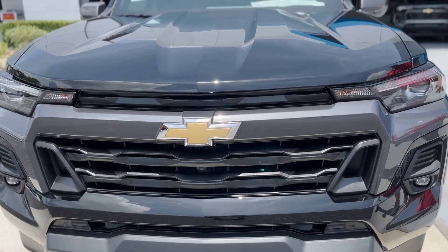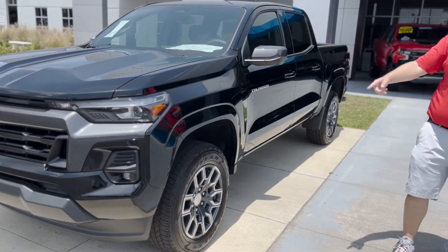Very sharp looking, aggressive, sporty. Got these beautiful 18-inch rims with Goodyear Wranglers on it.